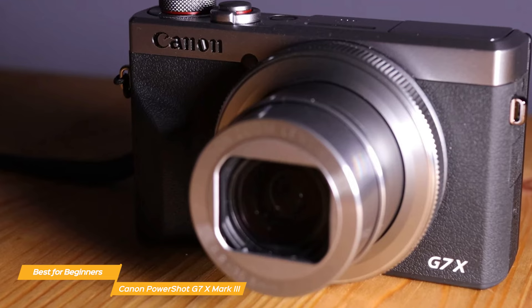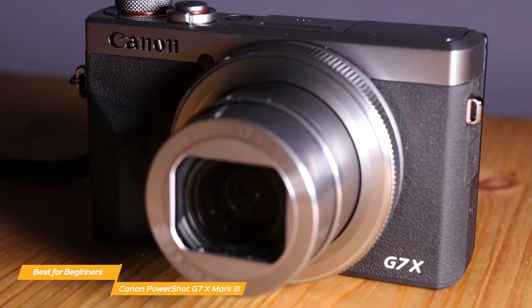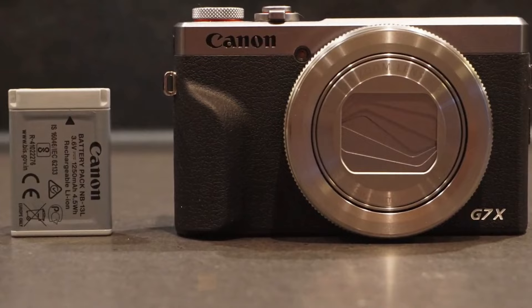Overall, the Canon PowerShot G7 X Mark III is a remarkable compact camera that offers excellent image quality, versatile video features, autofocus, image stabilization, and more. It's the perfect compact camera for beginners who want great quality combined with user-friendly features.